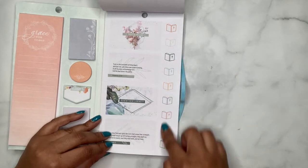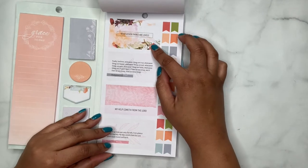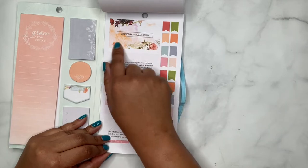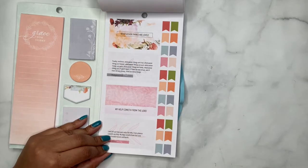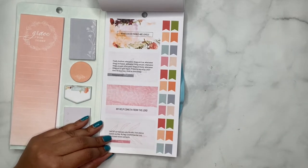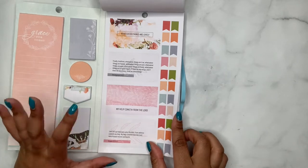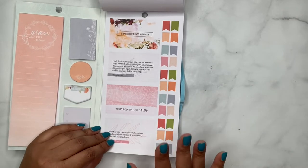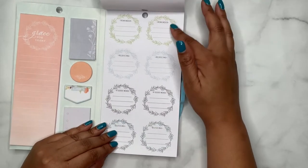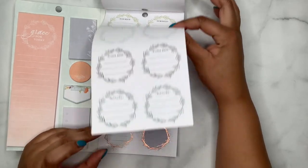And then you've got some Bible stickers here. 'Whatsoever Things Are Lovely' — I love that there's a song called 'Think on These Things' that's based around this scripture, it's an old gospel song. And you've got Philippians. I just love this book because there's actually scripture in it. You've got some reminders — 'Rejoicing,' 'A Good Word,' and 'Blessing' in the wreaths.